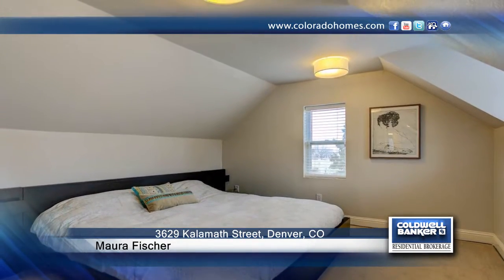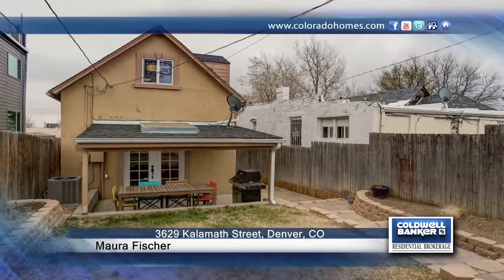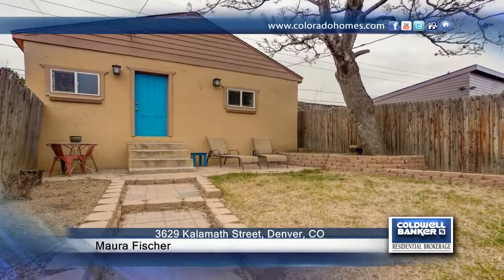Seated in a fantastic location, you'll enjoy an easy walk to some of LoHi's most popular restaurants, breweries, and shops. Make this home yours with a call to Maura Fisher.